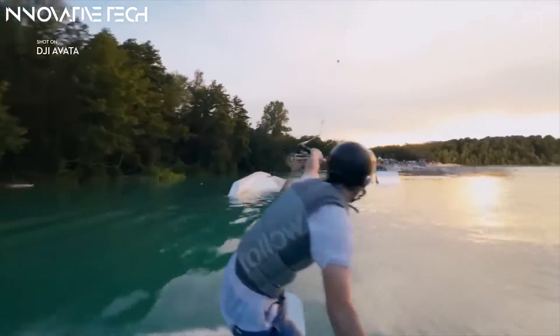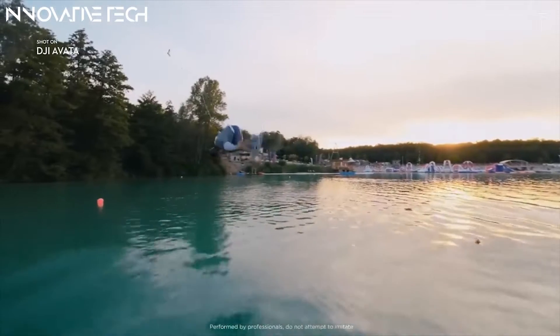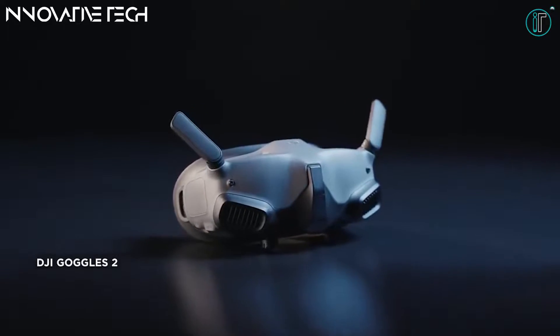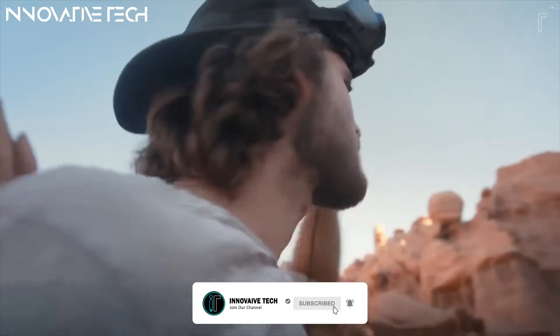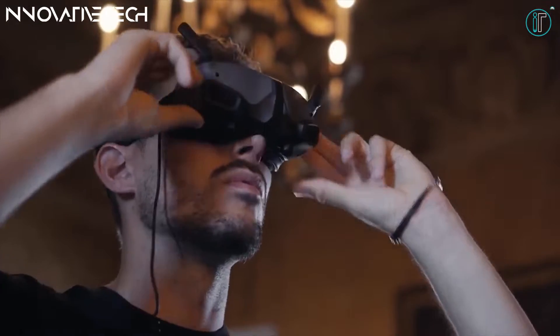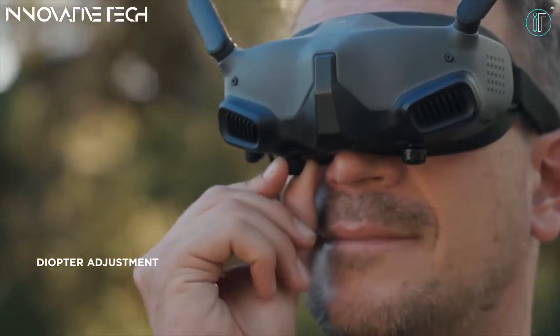DJI Avada features a super-wide 155-degree FOV — closer to what we see with our own eyes — creating impactful, hyper-immersive visuals. Keep your footage stable as you swoop and dive with RockSteady 2.0 and Horizon Steady. These flagship technologies open a world of cinematic possibilities by reducing camera shake and ensuring smooth ultra HD video.